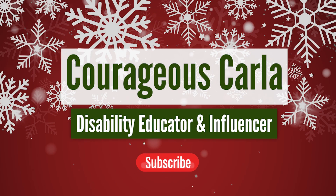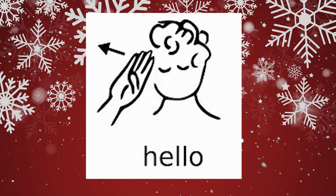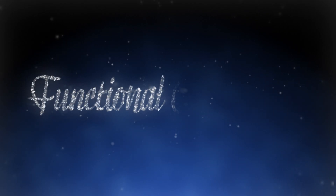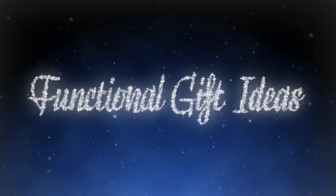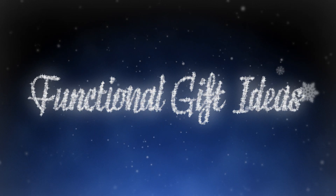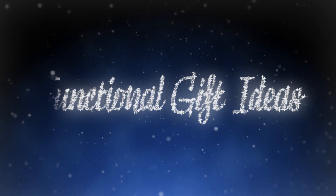Hey y'all, it is Karla again and I am back with another video. A special hello to those viewers that are hard of hearing or visually impaired.